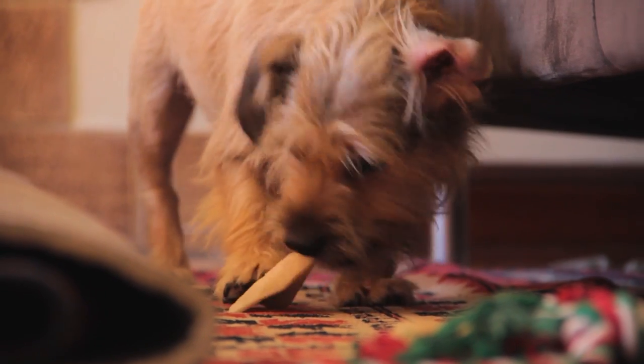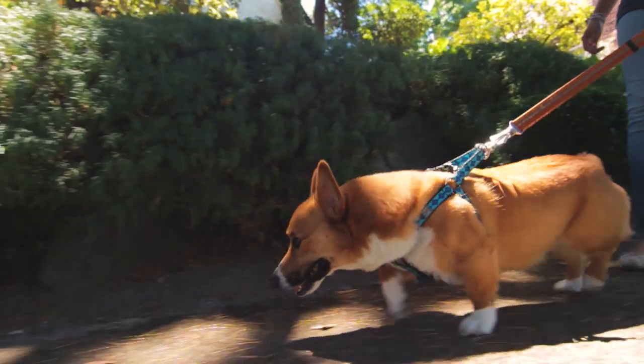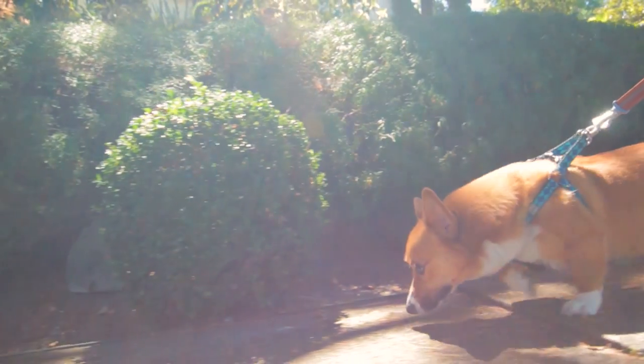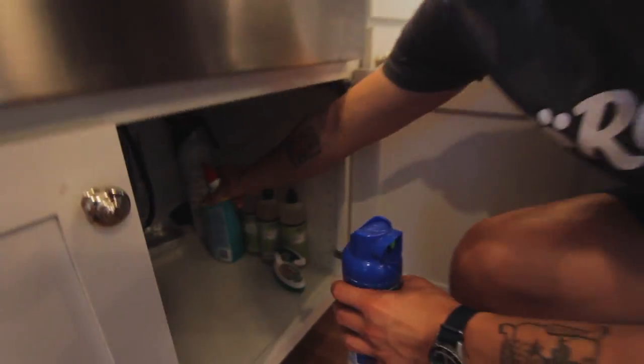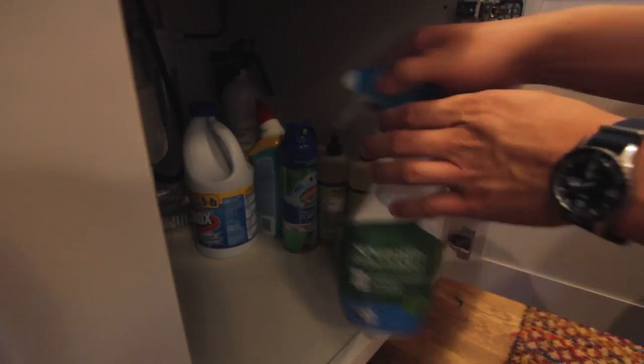But dogs get into everything — how do you protect them from a terrible tummy ache? To keep your dog from ingesting anything foreign or toxic, make sure to dog-proof your home. Put away any chemicals, cleaning supplies, and medications in cupboards or rooms your dog is not allowed in.